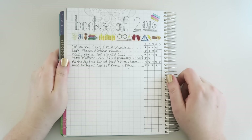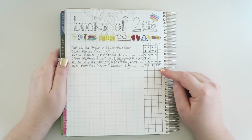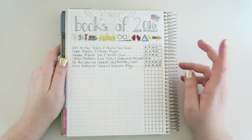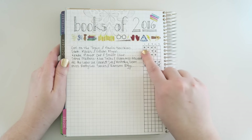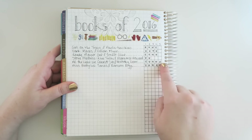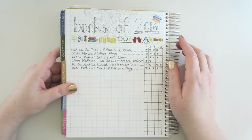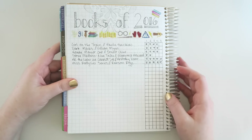Another fun thing to do on the graph pages is to rate your favorite books of the year or give a rating to the movies that you've seen throughout the year. I just drew in a graph and numbered one through five, one being meh and five being awesome. Then I listed some of the books I've read over the year and gave them a rating for how well I liked them or not. I added a little bit of washi and another little sampler sticker — it's a really easy page to set up.